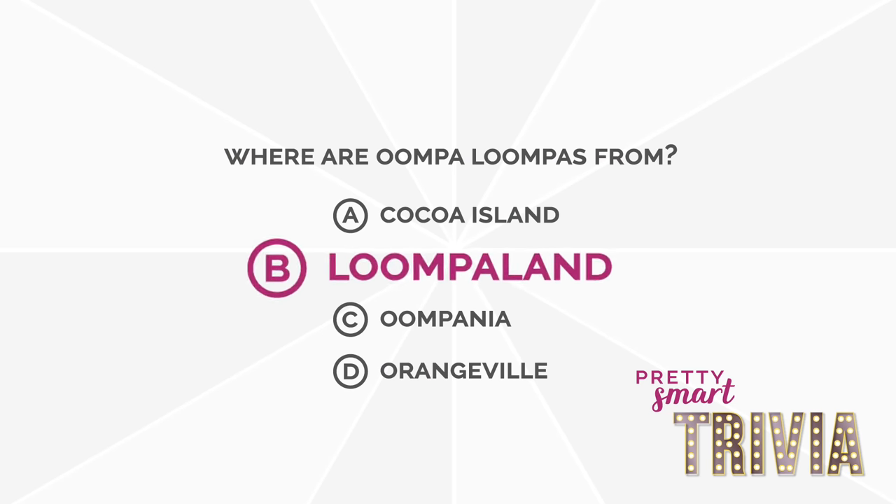Here's the answer to the trivia question. You guys didn't fast-forward, did you? I hope you didn't cheat because you don't get your cookie. Where are Oompa Loompas from? Drum roll — it is B, Loompa Land!